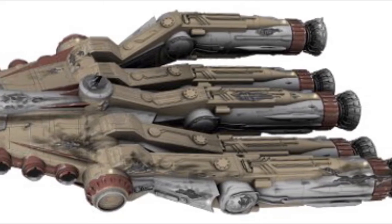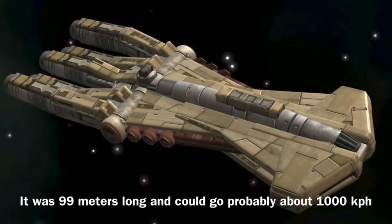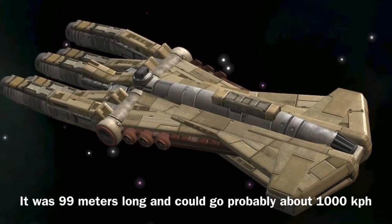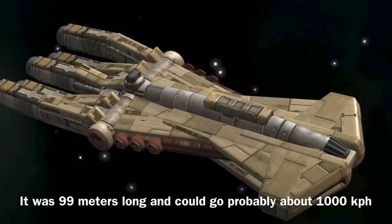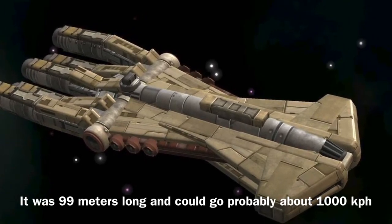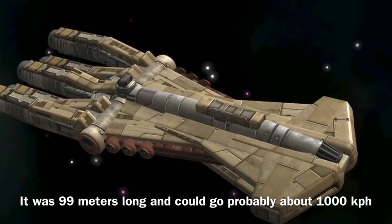Now to the stats: the vessel was 99 meters long and was equipped with a sensor system and a nav computer. The vessel's speed is unknown, but I am going to assume that the vessel's speed was a little faster than a CR90, putting it at a speed of about 1000 kilometers per hour.